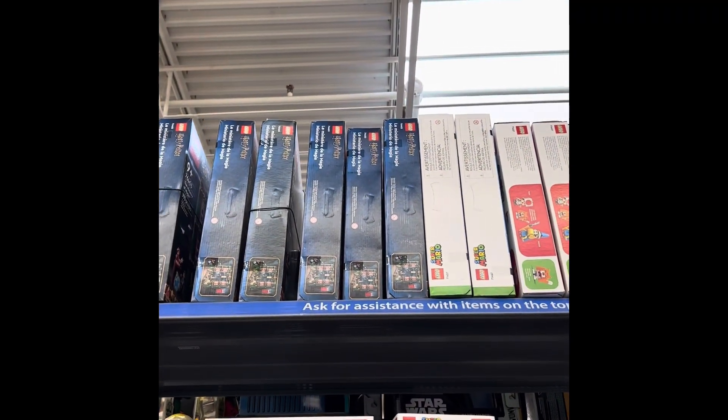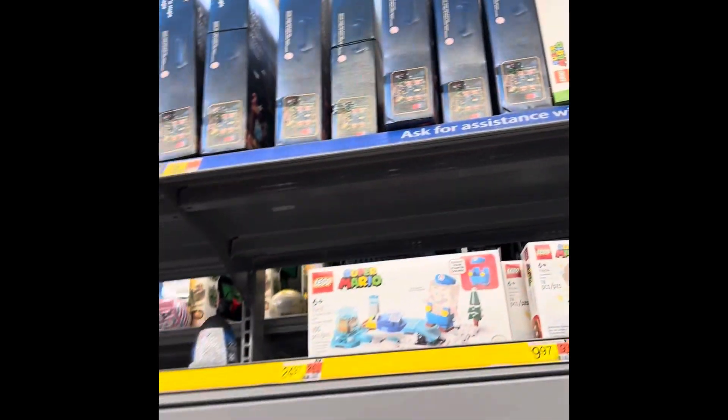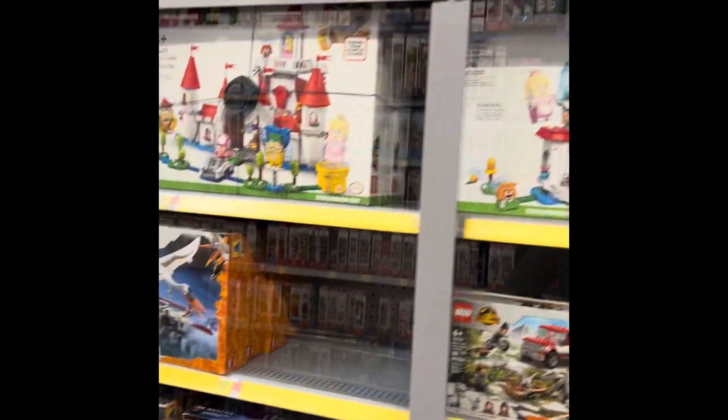Unless that's it up there — is that it? No, that's the Ministry of Magic. Couldn't tell without looking at it, the light reflecting off it.